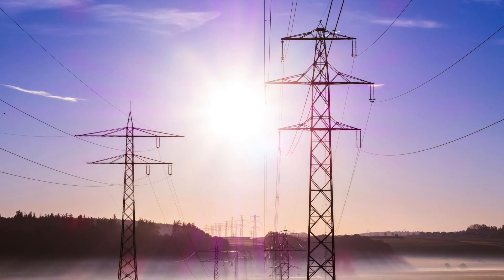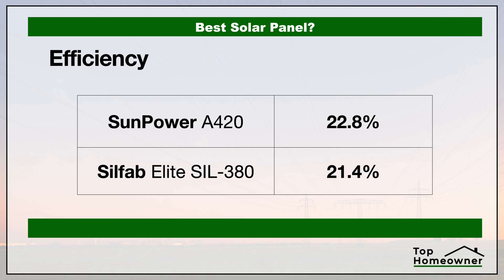First, let's take a look at the efficiency of each of these panels. The efficiency rating tells you how efficient these panels are at converting sunlight into electricity to power your home. The higher the number, the more efficient the panel is at converting sunlight into energy based on the same sun exposure. The higher the efficiency rating, the fewer panels you need to supply your energy needs. In this area, SunPower is the winner.